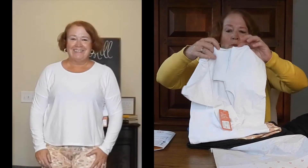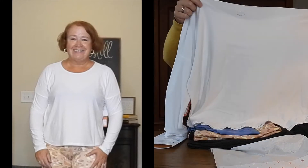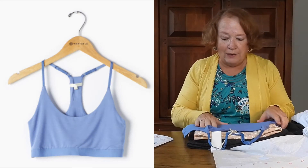Here we have something white — it's kind of boxy. It's the Beyond Yoga Morning Light Pullover in white, Large, $66. I did request this one. It's very, very soft — I really like it, it's cute.